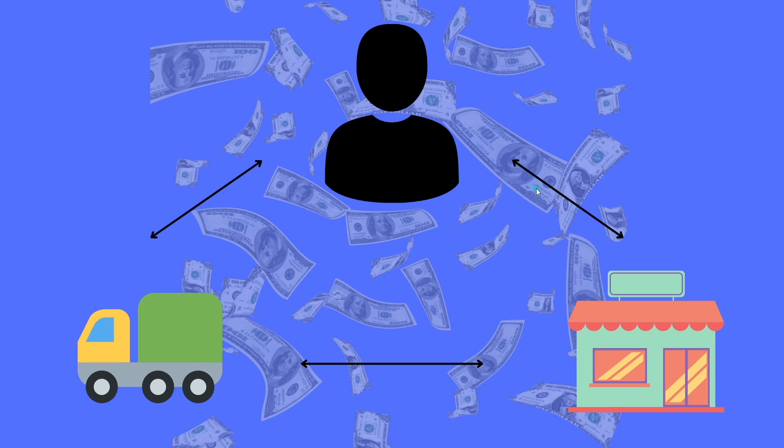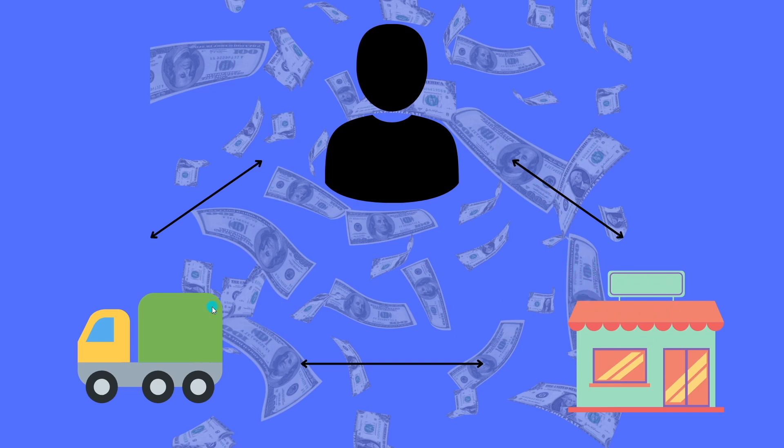Not only is this going to be a highly profitable business model, but it's also really easy to implement because you don't have to create your own products — you're going to outsource them. This is where Alibaba comes into play. You're going to purchase products from Alibaba.com for a certain price and sell them to your audience for a bigger price so that you can keep the profits.